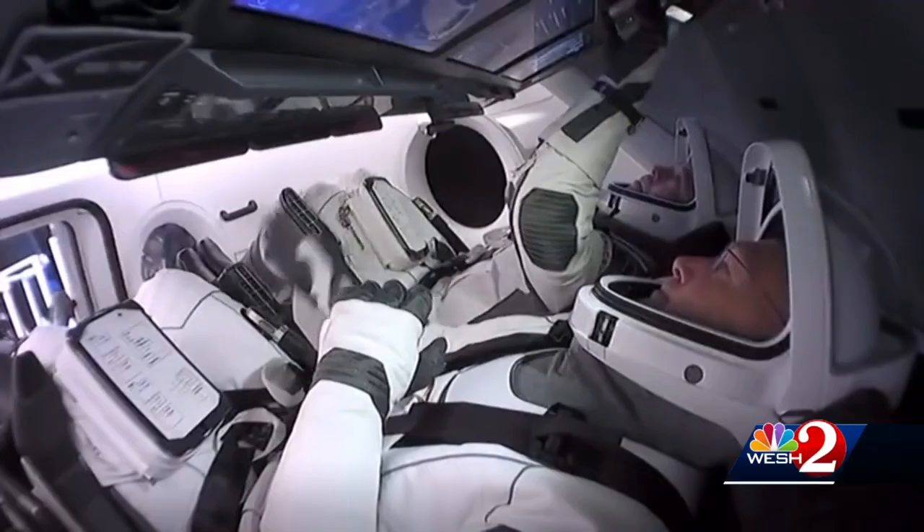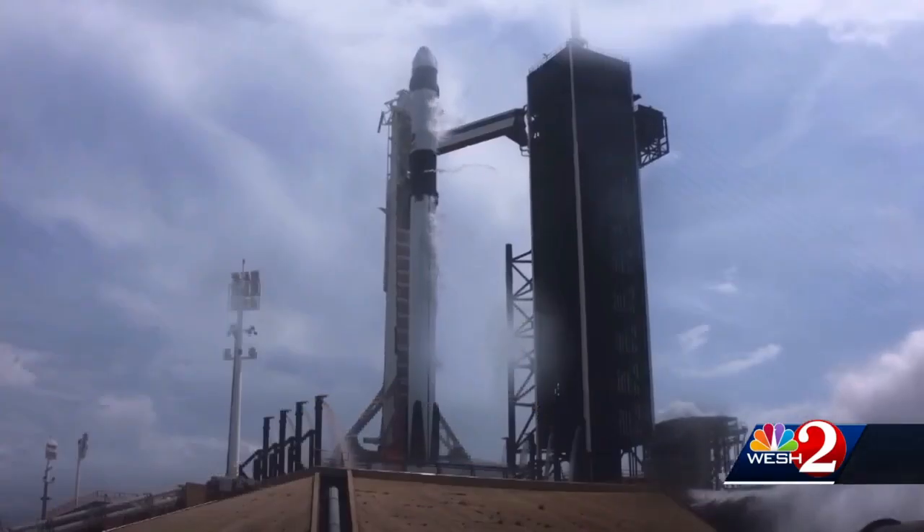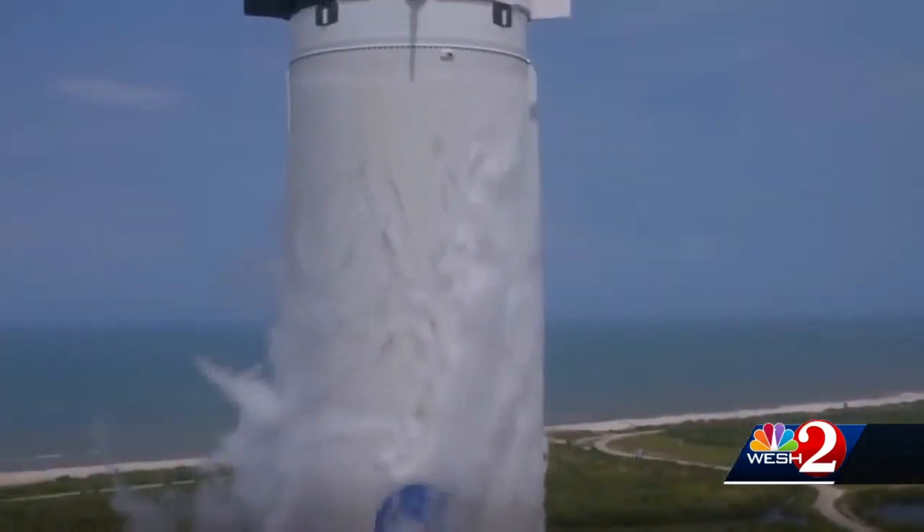Getting the Starliner this far has been a struggle. Few expected it to be around a year between flights. The Starliner, along with SpaceX's Dragon ship, will be the way the U.S. gets its astronauts to the space station in the future.